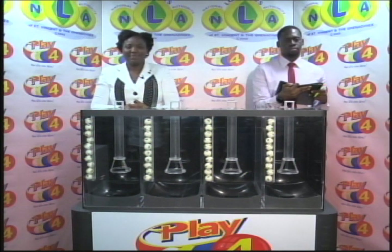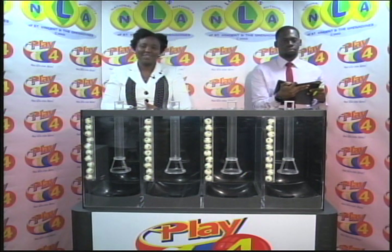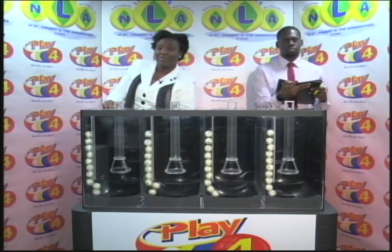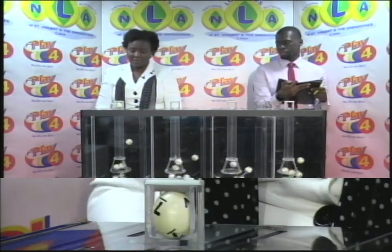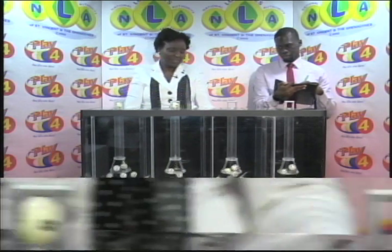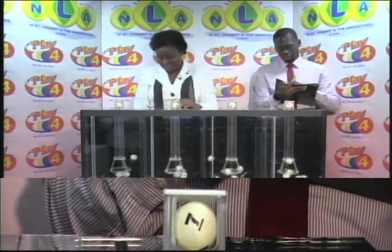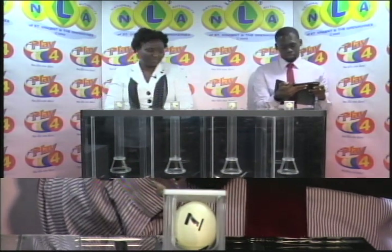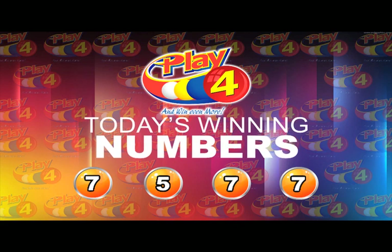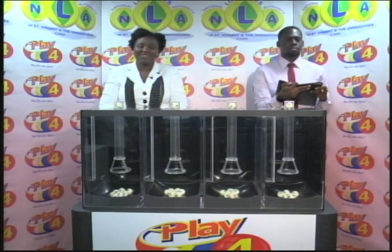We're back for our final presentation: the Play 4 draw dated the 11th of December 2018, numbered 1529. This evening's Play 4 draw is under the supervision of BDO, represented by Jabari Dublin. Four tubes of 10 balls, numbered from 0 through 9. The winning numbers are: first 7, second 5, third 7, fourth 7. The winning number for this evening's Play 4 draw is 7-5-7-7. You win more when you play 4 with the National Lotteries Authority. Thank you for joining us — you also support sports, culture, and education in St. Vincent and the Grenadines when you do. Good evening.